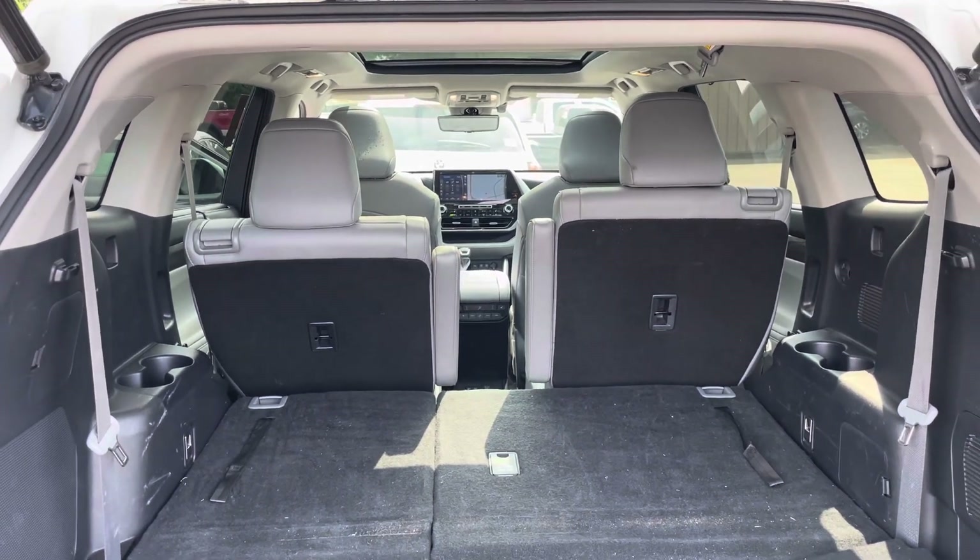Jumping inside - as it sits right now, it has 78,042 miles. No check engine lights, no issues at all. LCD rear view mirror. You can get a better look at that crack in the windshield from the inside than from the outside.